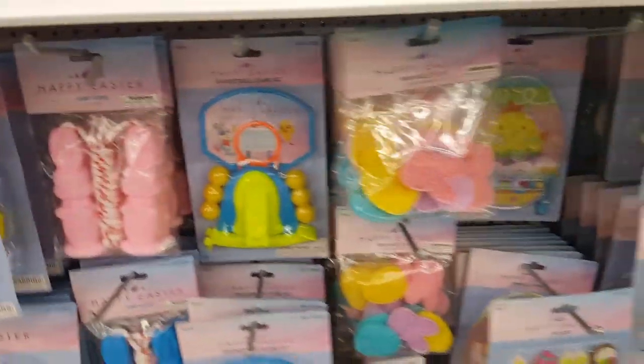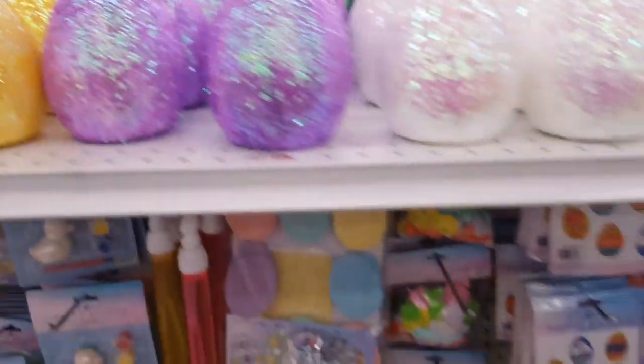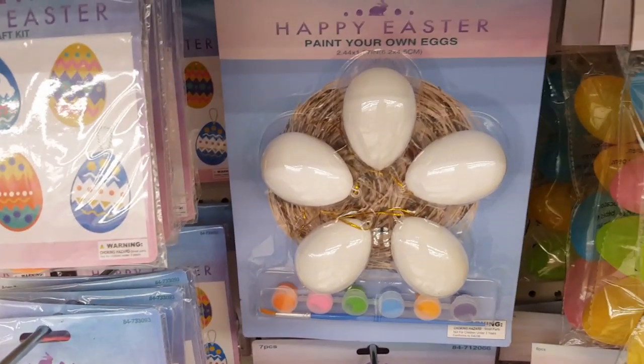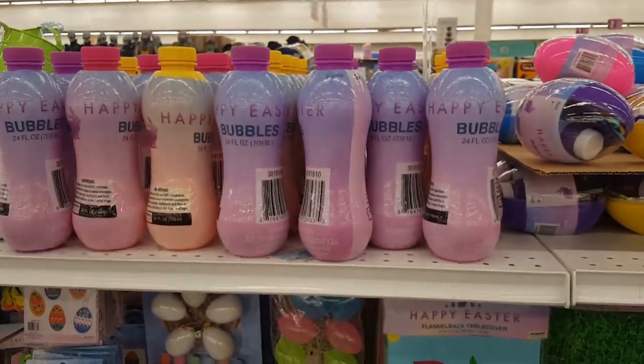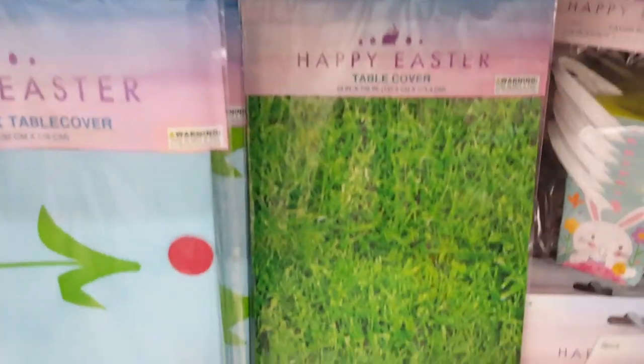Fun little games for the kids — jump ropes, mazes. Oh look — I have these from last year — the little blinged-out Easter eggs. That's another fun craft: if you don't want the kids to do hard-boiled eggs, just go ahead and paint their own plastic eggs. And you can't have Easter without bubbles!